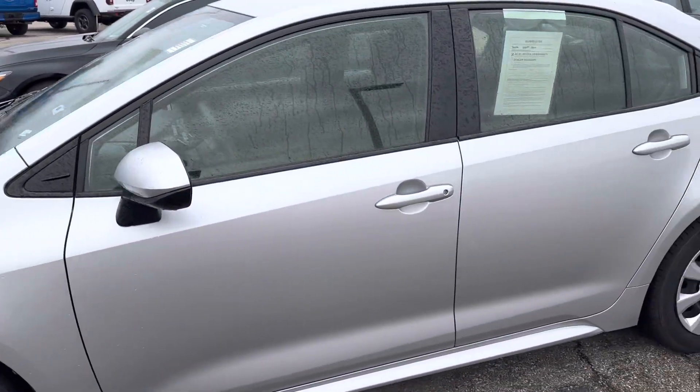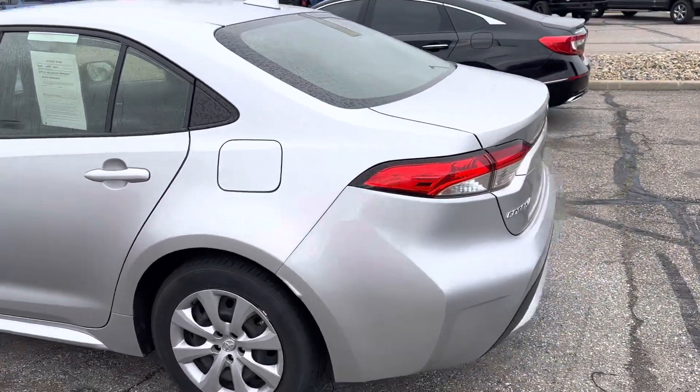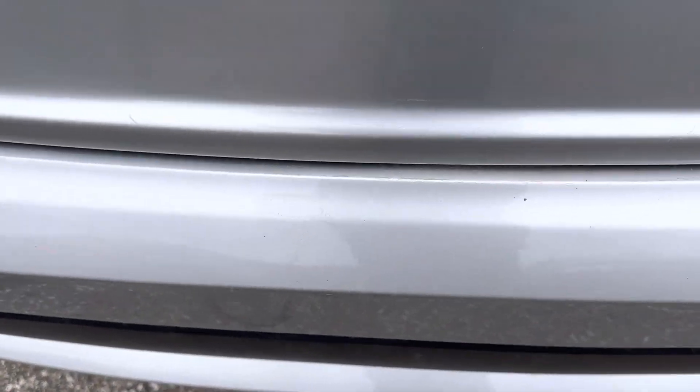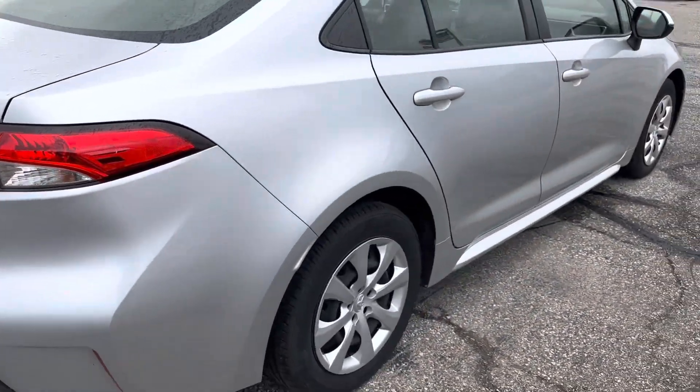It's got good tires on it. Everything looks good on the back. I have a couple scuffs here from getting stuff out of the trunk, but really nothing to speak of. Overall, it's in really nice condition.